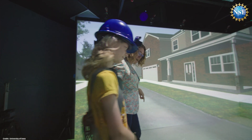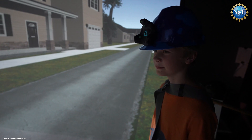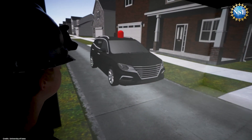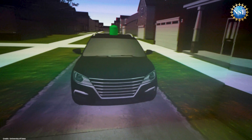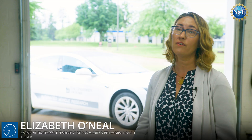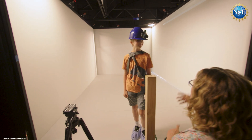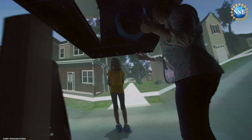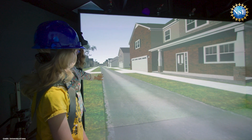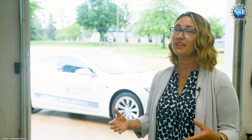The team used virtual reality to study how 100 preteens determined whether and when it was safe to cross a busy residential street with driverless cars. Using a large-screen immersive virtual environment — one of only a handful in the world — researchers controlled all elements including traffic and eliminated other distractions, allowing them to closely examine the crossing behaviors of interest.